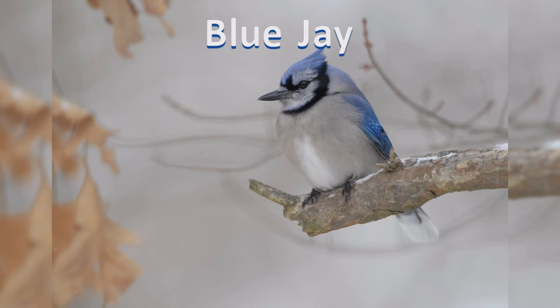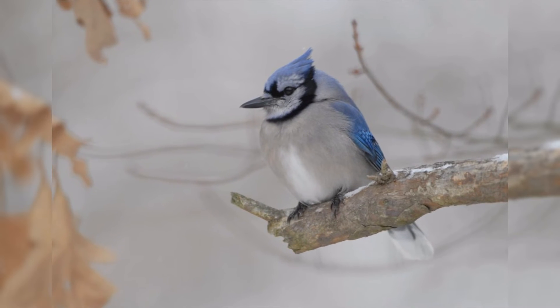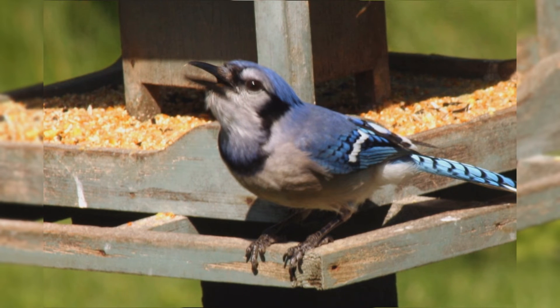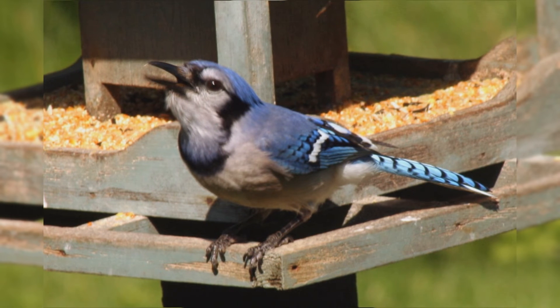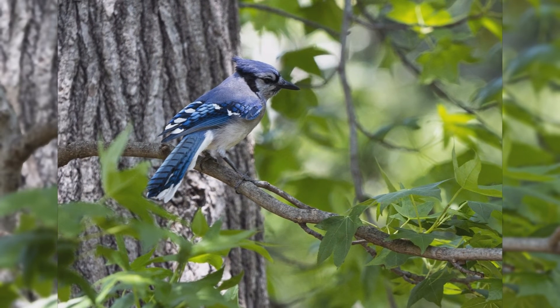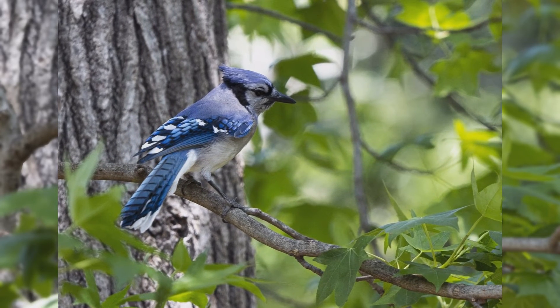Blue Jays. Blue jays are one of the most well-known birds in the United States. Birds are found year-round east of the Rocky Mountains, from southern Canada to Texas and eastward. There is a noticeable migration of some of their population across most of their range, with birds moving northward into the Great Plains of Canada for the summer. Though they are found in woodlands of all types, they are especially attracted to oak trees and are common in residential areas too.